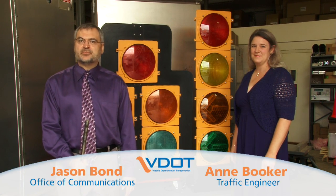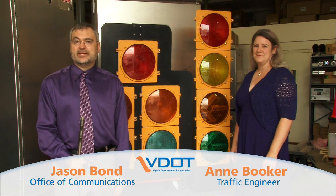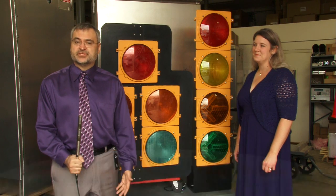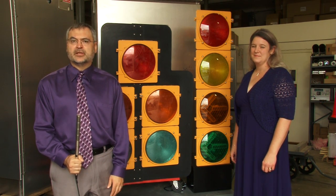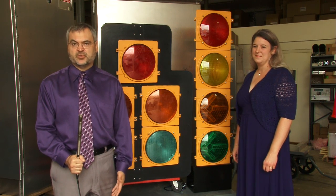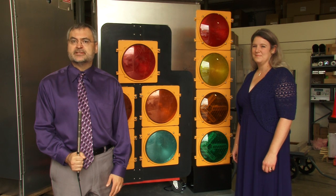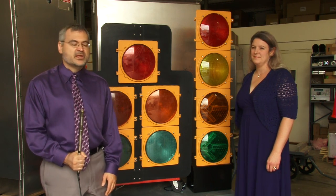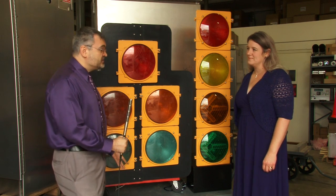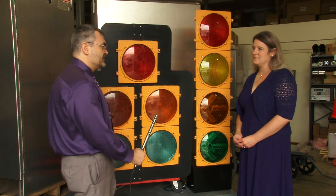This is Jason Baum with the Virginia Department of Transportation's Office of Communications. I'm here today in our Salem District Office Signal Shop to learn more about the flashing yellow arrow signals that are going to be installed in the Roanoke and Lynchburg areas. Joining me today to talk about these new flashing yellow arrows is Ann Booker, our Assistant Regional Traffic Engineer. So Ann, what can you tell me about these new signals?